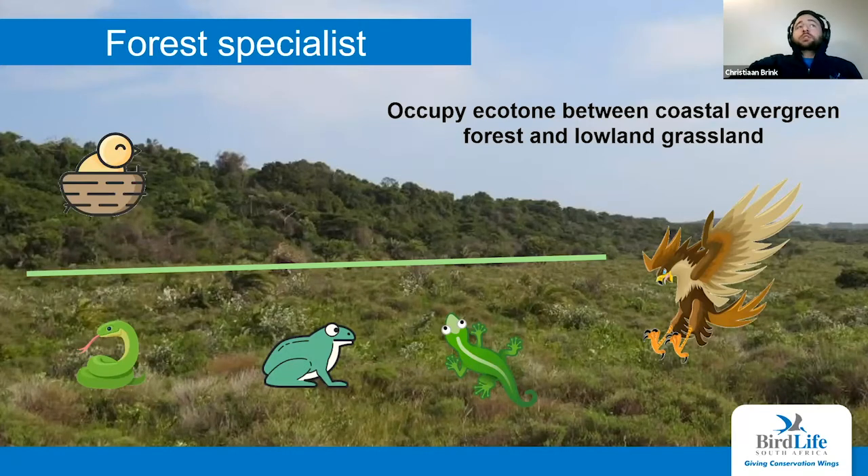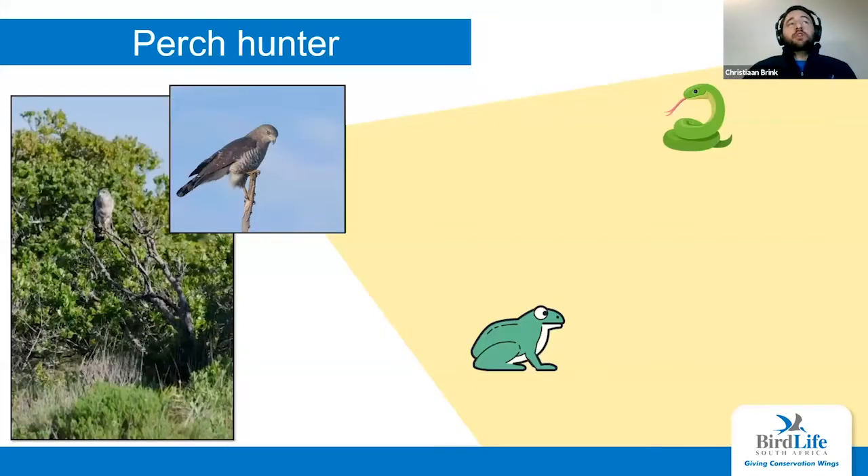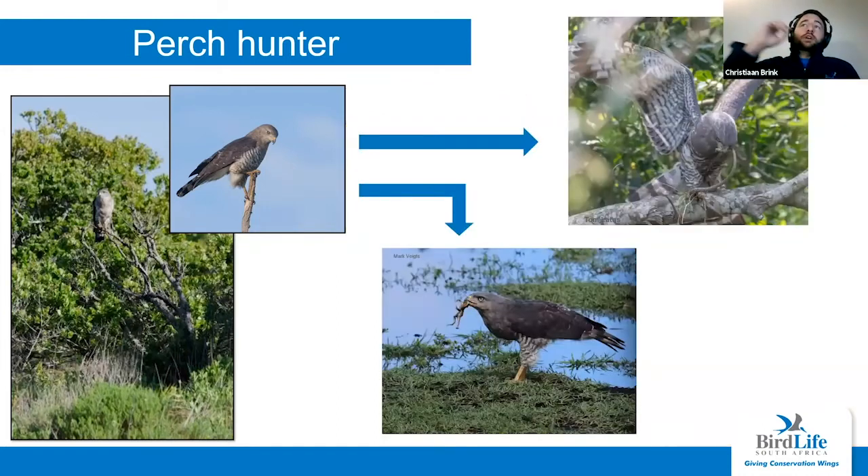They're perch hunters — they come to the edge of the forest, sit on dead snags, and scan the area for potential prey. They of course have very good eyesight, and once they see their prey they swoop down and grab it. The bottom one has caught a frog, and the top right one has caught a vine snake and is dispatching its head before eating the rest of the body. Vine snakes apparently make up the majority of their diet — pretty much a favored prey.